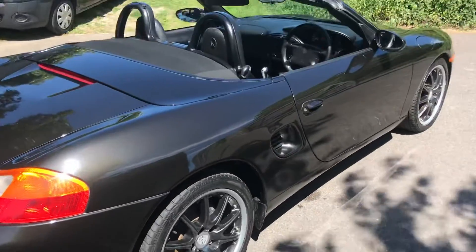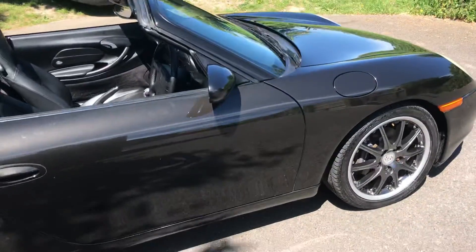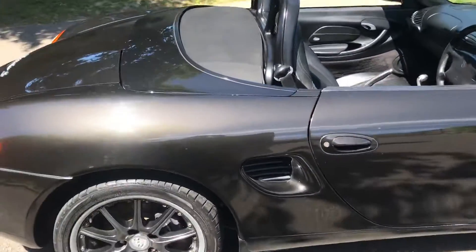We could do with a couple of new back tyres. But all in all, it's a lovely little car. We're going to be marketing this for £3,500.